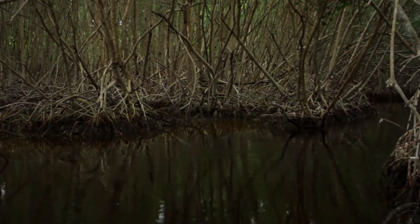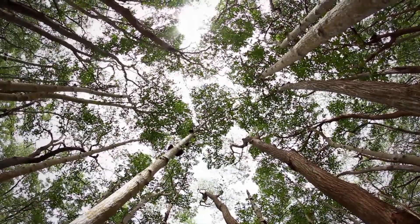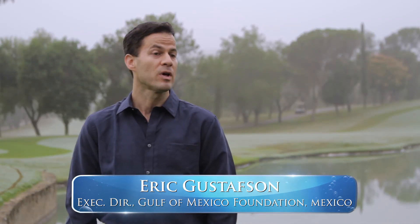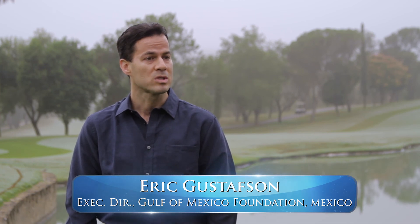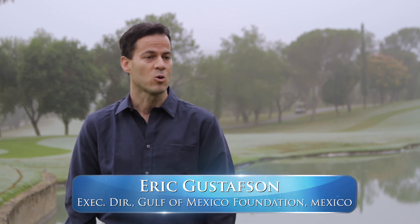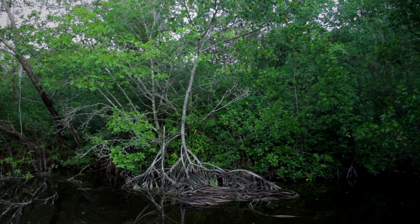Mangroves are helpful to humans because they nourish coastal fisheries, they reduce flood impact, they promote connectivity with coastal ecosystems such as sea grasses and coral reefs, they filter water, and they are one of the most carbon-rich ecosystems.